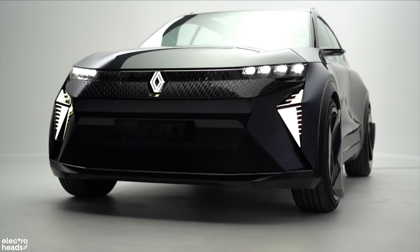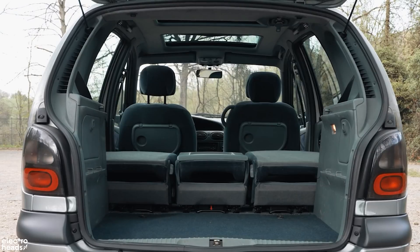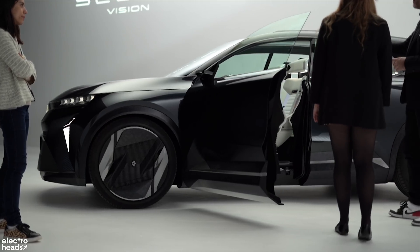The new Renault design language features a boxy and dominating stance inspired by the Renault cars of the 90s. They're redefining the way we look at the Scenic, evolving with the times, taking what was once an MPV and moving more towards a now popular SUV.